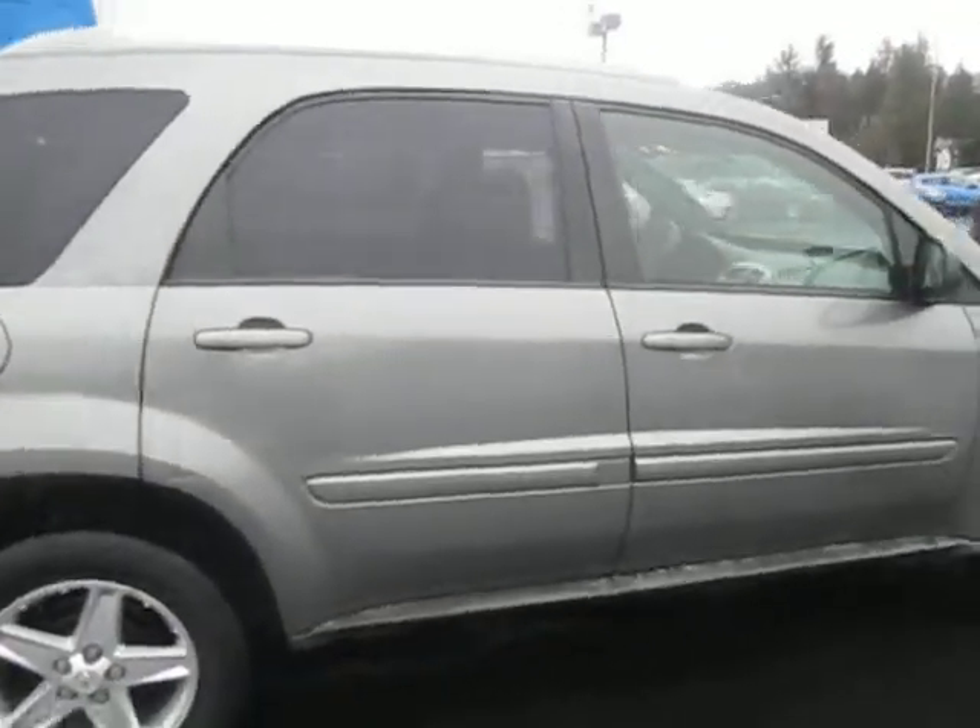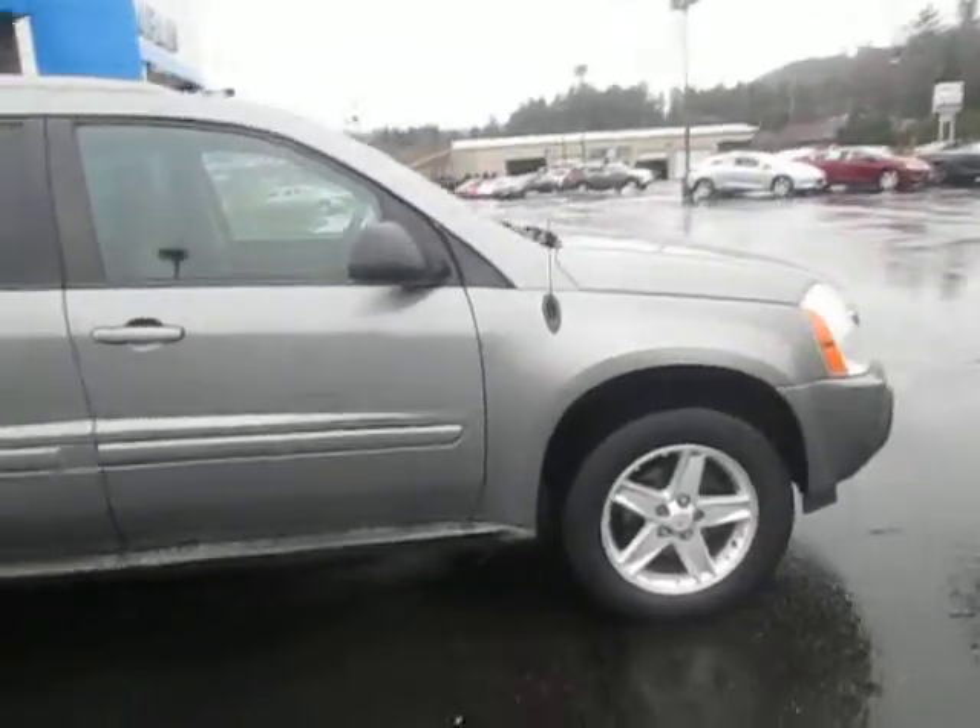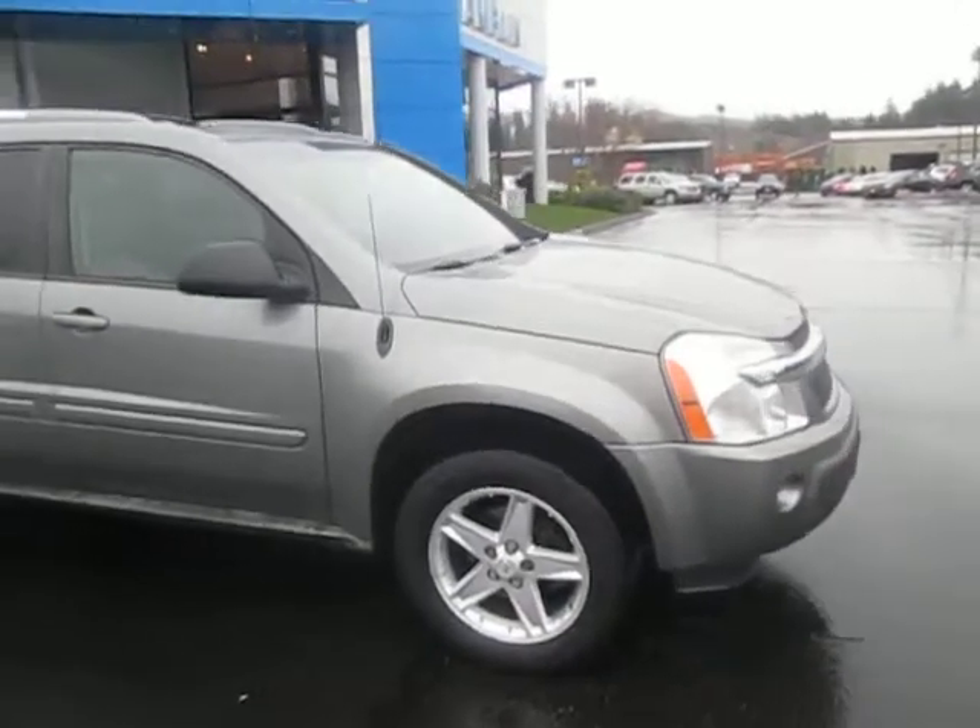You'll be able to drive on this bad boy. So yeah, that's our 2005 Chevy Equinox.